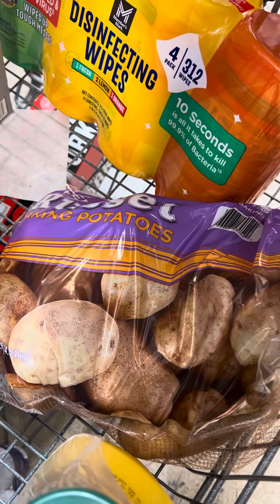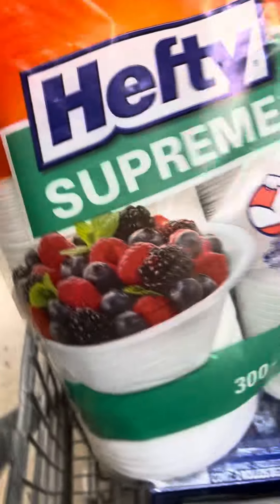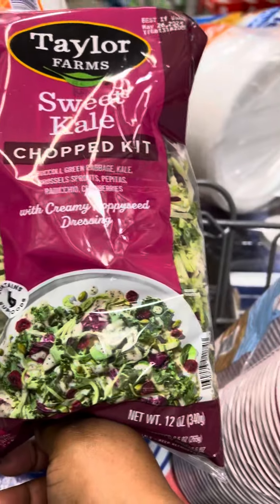The 10-pound bag of russet baking potatoes is going to be $4.77 — that's a really good deal, you can't find that anywhere. I'm also getting this kale salad; if you haven't tried it, it's really good. It's usually about $2.98 in regular Sam's Club stores.